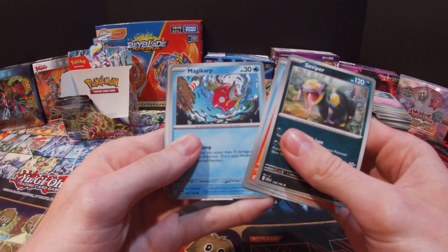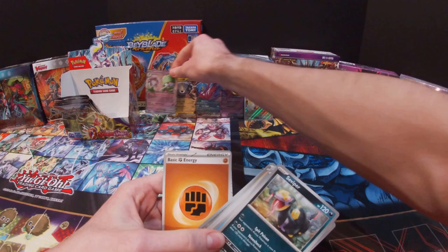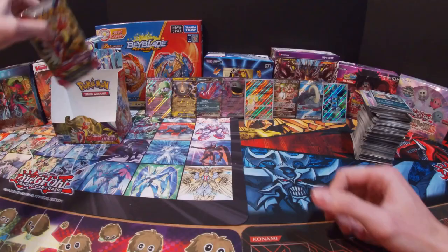Got a Seviper, Heliolisk, Totodile, Magikarp, Bombirdier, Hypno, Beach Court, Watchtroll, Beach Court — and a Gardevoir EX! I do not have this one and a Fighting Energy. Another EX card that I do not have!